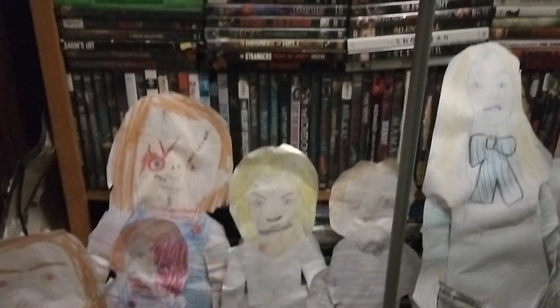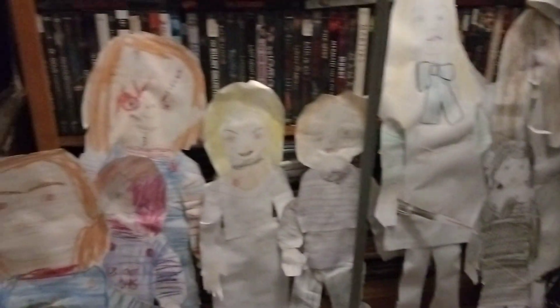Hey guys, Chris once again, welcome back to another video. I thought I'd show you guys all of my paper dolls that I've made. These are all my favorite ones. I like the other ones that are up there, but these are my favorites that I've ever made in my whole life.